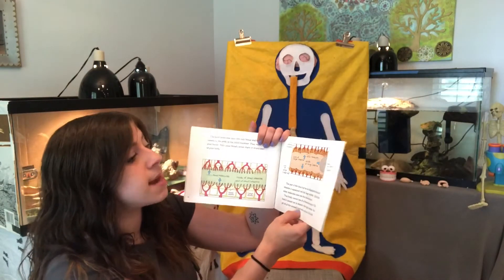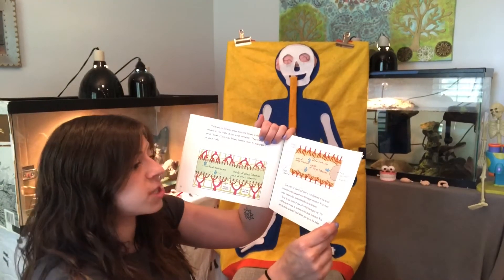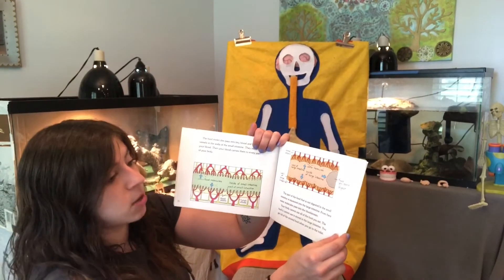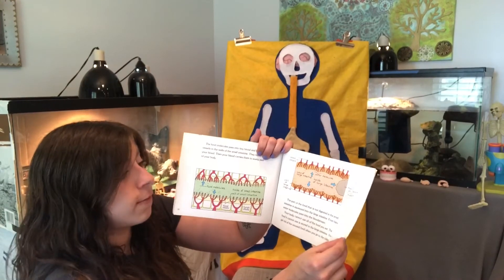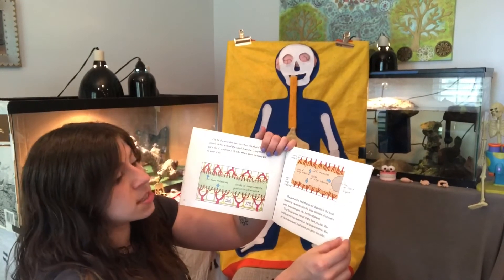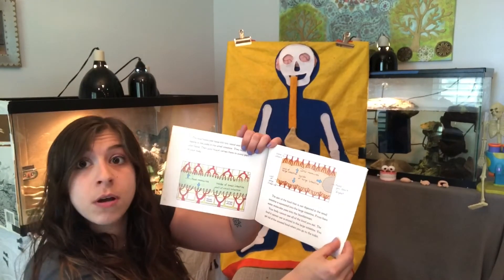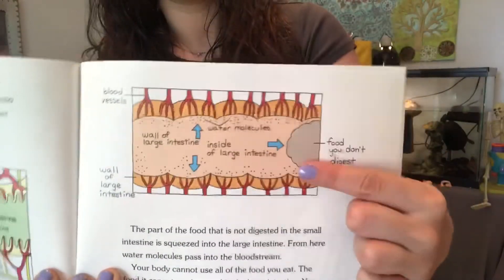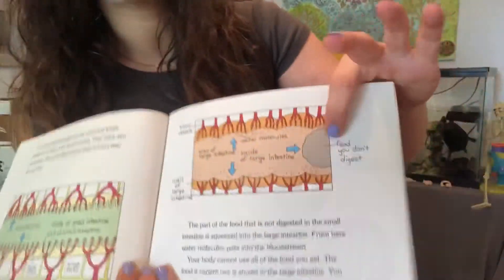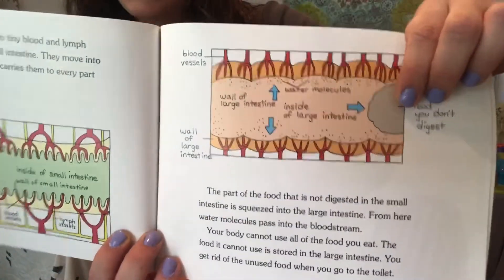The part of the food that is not digested in the small intestine is squeezed into the large intestine. From there, water molecules pass into the bloodstream. Your body cannot use all of the food you eat — the food it cannot use is stored in the large intestine, and you get rid of the unused food when you go to the toilet. In this picture, we've got the large intestine, and this is the food that you don't digest — it all forms together at the end for you to get out of your body on the toilet.